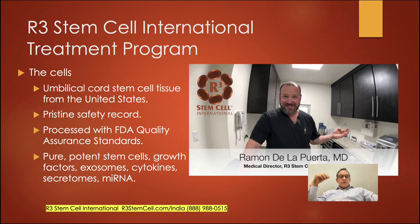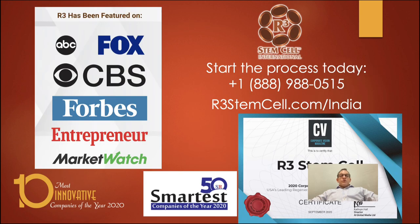These are pure, potent stem cells with what I call a biological soup of growth factors, exosomes, cytokines, and secretomes. Start the process today by visiting r3stemcell.com/india. There's a local phone number on the website, or you can call our headquarters at 1-888-988-0515. Thanks for joining me.